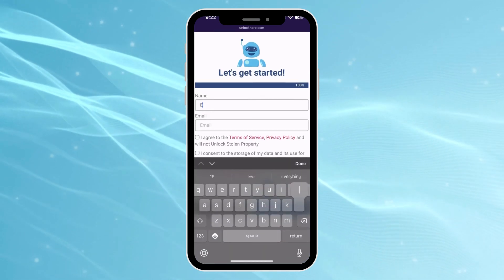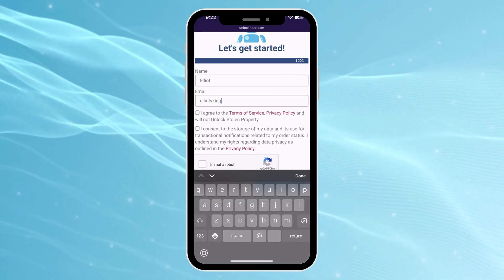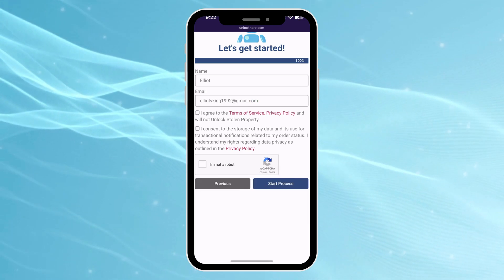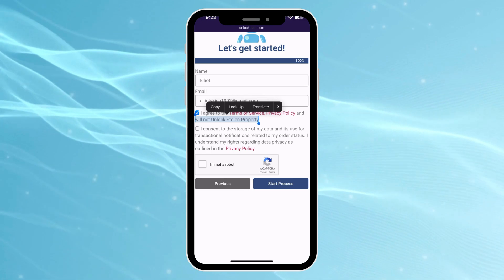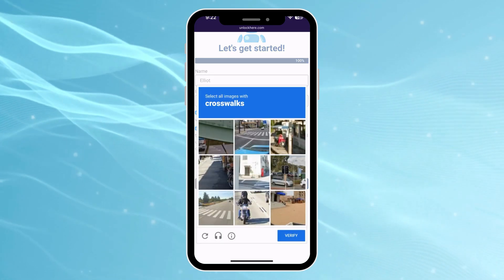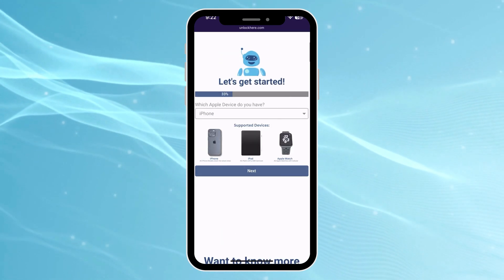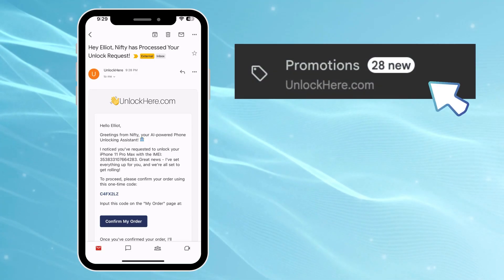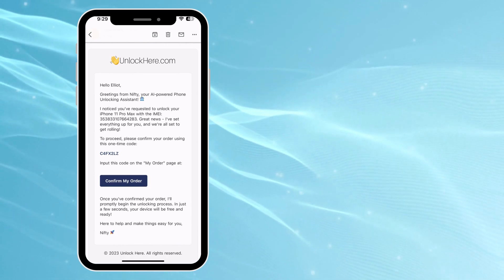Then put in some basic details — this is just so they can attach the order to your account. Make sure this info is legit because you're going to get a confirmation code sent to your email. Tick the box saying you agree to the terms, and of course confirm that you are not trying any funny business with a stolen device. Then don't forget to solve the captcha — just making sure you're not a robot. Then hit Start Process. Once you've hit that button, you'll get an email with the confirmation code. Sometimes it might sneak into your spam or junk, so give those a quick look if you can't find it.